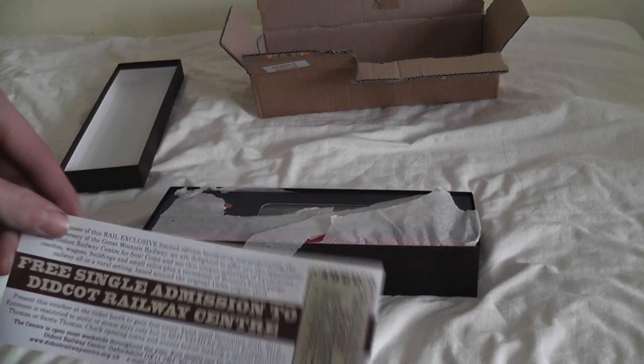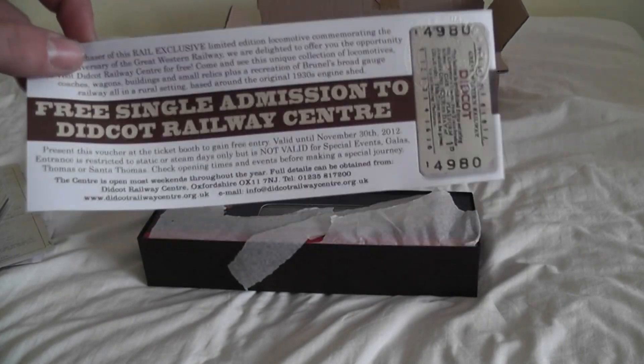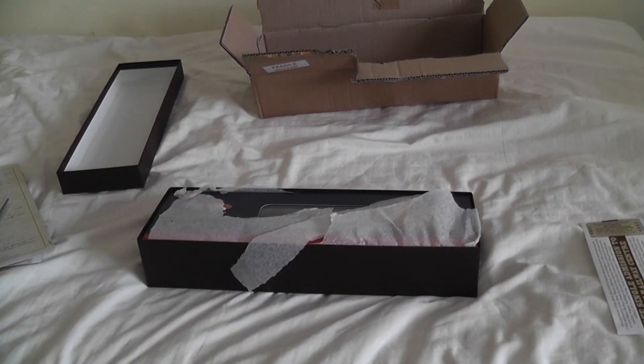I have won a free ticket into Didcot Railway Centre, so I shall be going to Didcot sometime soon — not sure when, maybe next weekend when they're revealing something.